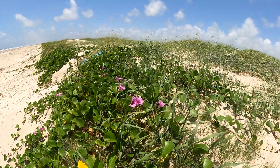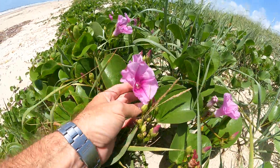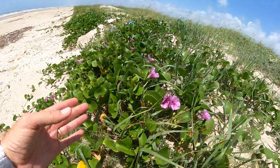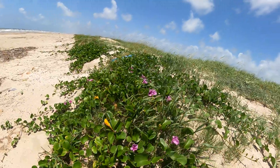Some cool things about this plant are, of course, the flowers are these real nice purple-looking flowers. It's summertime, so these things are in full bloom right now.